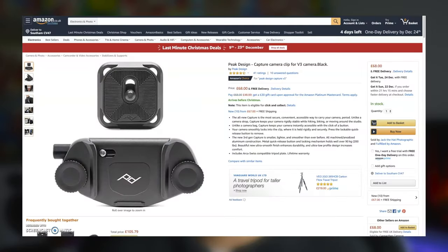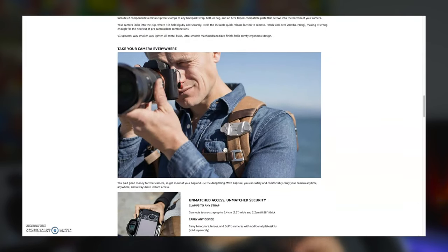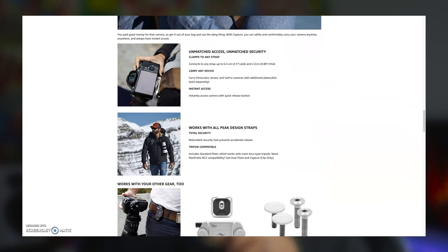Our final gift for the savvy photographer is the Capture Clip V3. At just under £67 on Amazon, it's the most expensive item on this list, but also one of the most unique and useful. Whether you attach it to your belt or backpack, it lets you safely secure your camera, leaving your hands free to change lenses or just get on with your day — the camera locks into place and will not fall out. I've been using mine for a couple of years; I can swap lenses, eat, have a drink, with the confidence my camera isn't going anywhere.